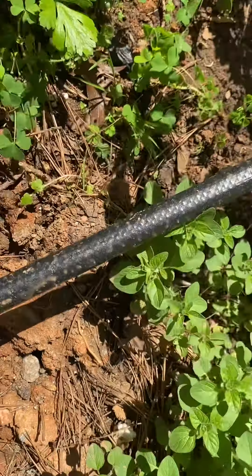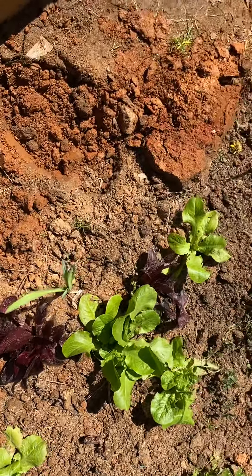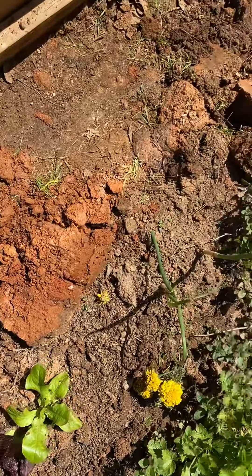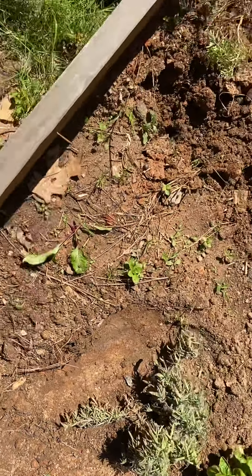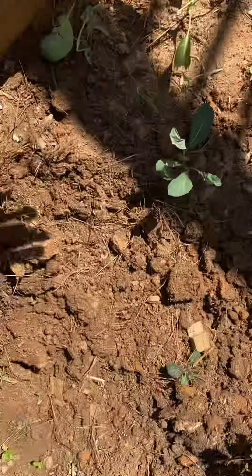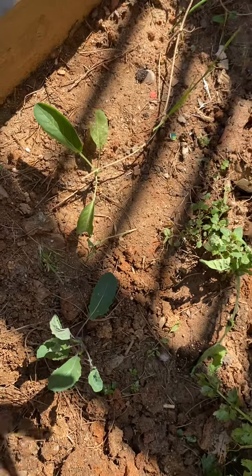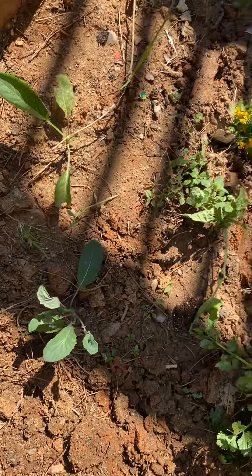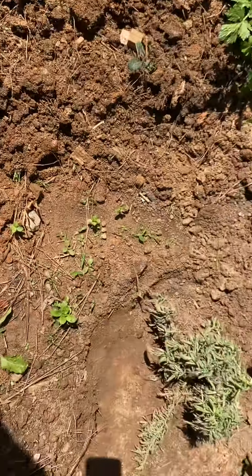So this is just an update on my whole garden — this is just a portion of it. This is basically the whole garden I'm putting together right now. As you can see, it is actually red clay soil. Thank you guys for watching, I hope you enjoy. Don't forget to like, subscribe, and share.